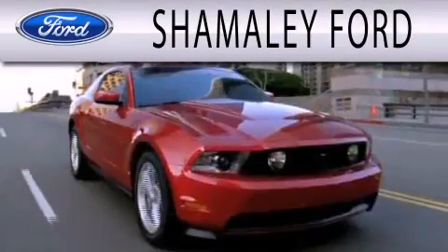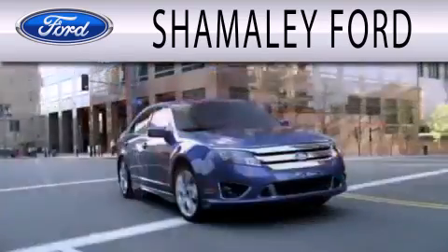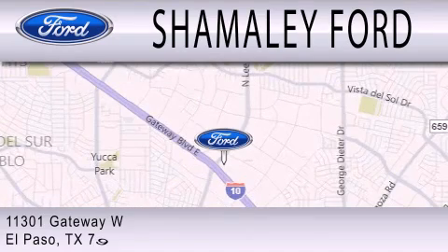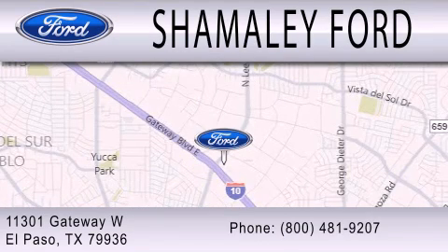Shimali Ford is dedicated to doing everything possible to ensure that the experience you have selecting your next vehicle is as pleasant as possible. We're located at 11301 Gateway Boulevard in El Paso.